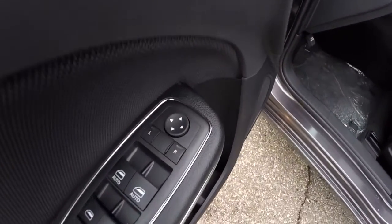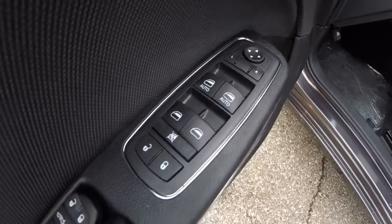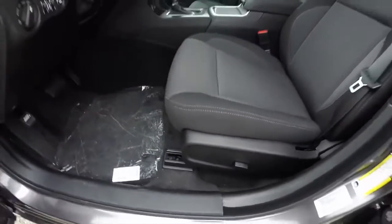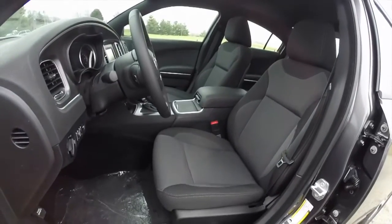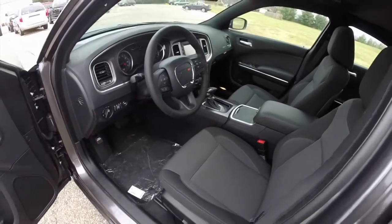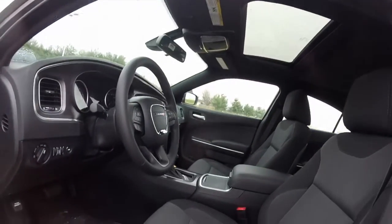Let's take a look at the interior. Power mirrors, power windows, and power door locks. We've also got a 6-way power driver seat. The seats do have a new stitch pattern on them, and it does have that power sunroof.